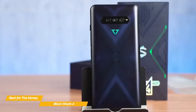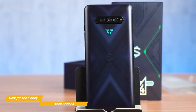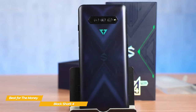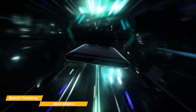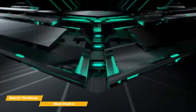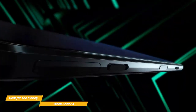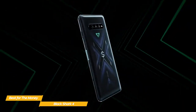But the triggers' usefulness doesn't end at just gaming — they can be mapped to carry out other functions when you're not gaming. For example, you could use the bottom button as the shutter button in a camera app while mapping the top button for zooming in. As a gaming phone, the Black Shark 4 isn't overly heavy or bulky, and it's light enough to fend off fatigue when gaming for long periods. However, the relatively compact body can't house a high-capacity battery like the ASUS ROG Phone 5, and claims just under 12 hours, which will vary according to how hard you're pushing it.